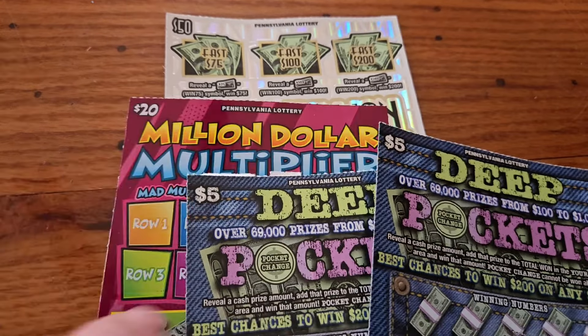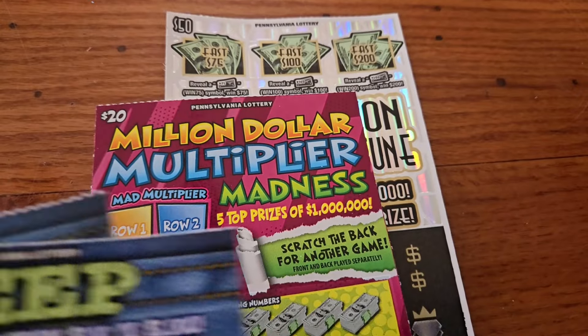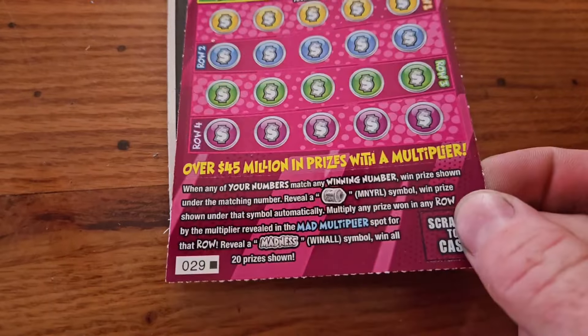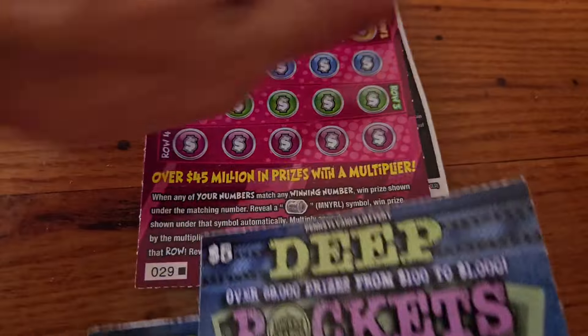Somebody just hit a million dollars on this $20 ticket over towards Pittsburgh. So hopefully let's see what happens — maybe I can get lucky here today as well. We've got tickets at $0, $29, $30, and $31.